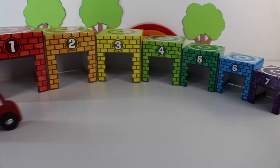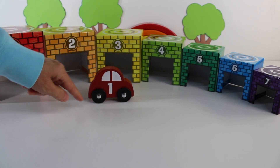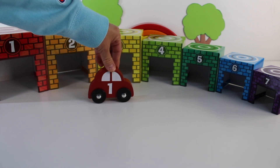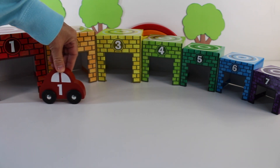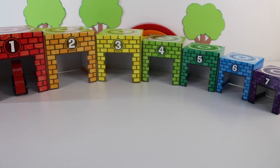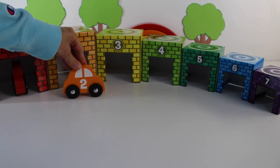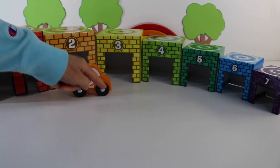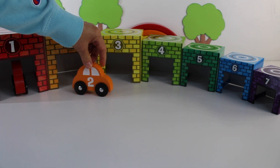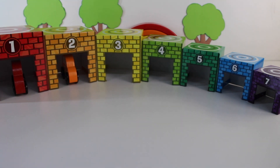Vroom vroom. Here comes a car. Look, it's a red car. It's the number one, and it has round wheels. Let's back the car up into the number one garage. Here comes the number two car. It's orange, and it also has round wheels. Let's back up the number two car into the number two garage.